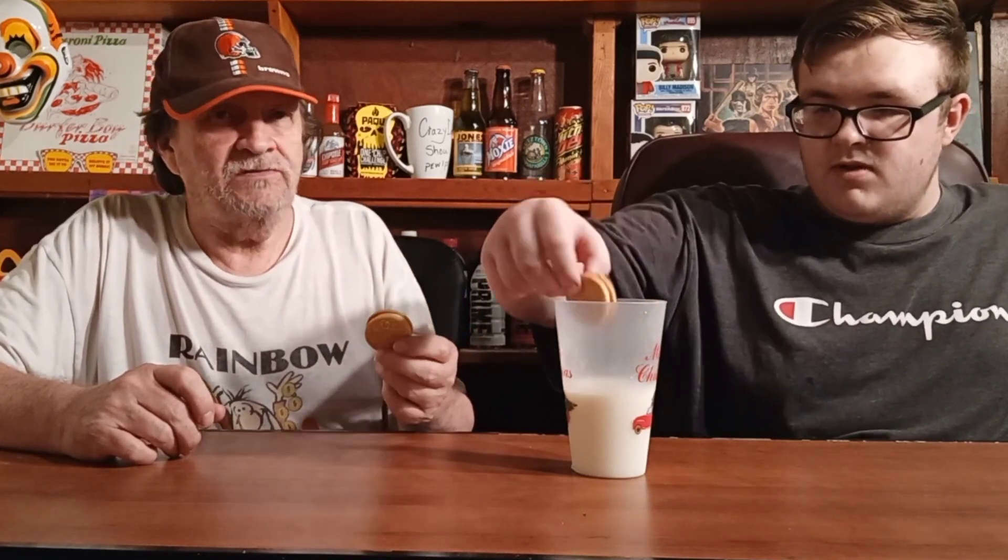Okay, so we tried them straight up, and now we're going to try them with a glass of milk to see if these cookies make the milk sour. Let's try that out. We're gonna dip the Sour Patch Oreo in there — something different. I've never seen anything like this. You can see we got it soaked in milk.